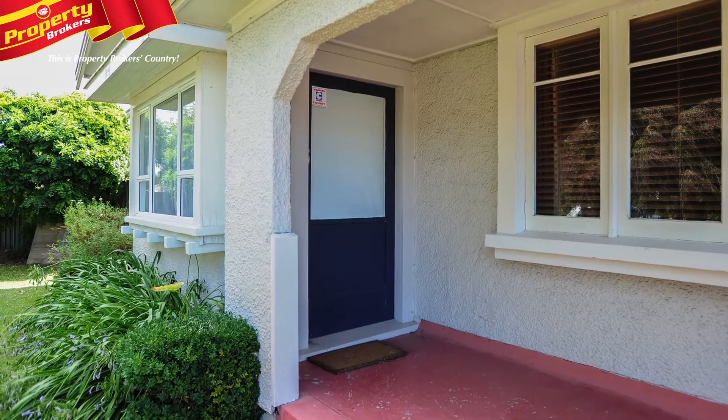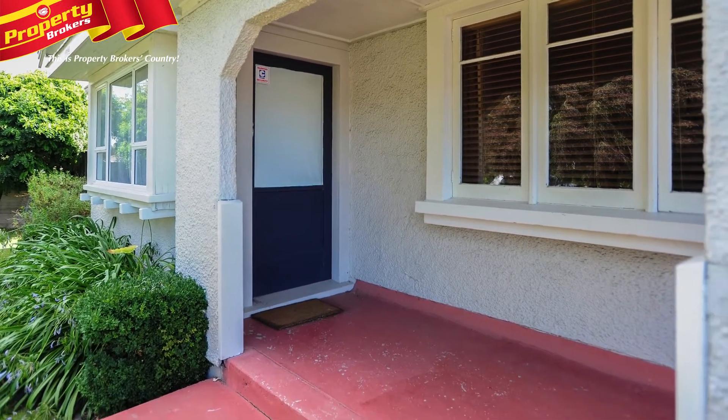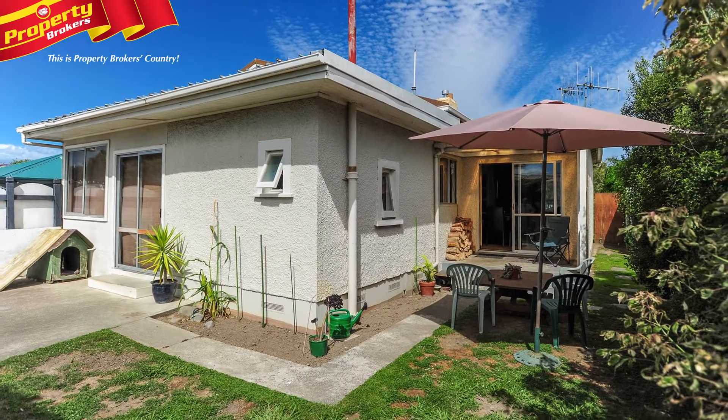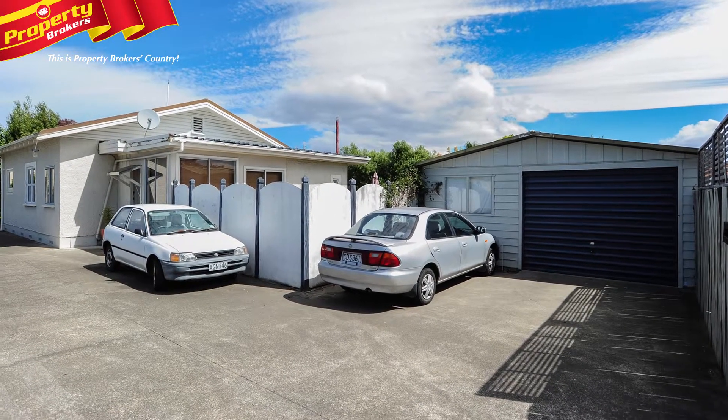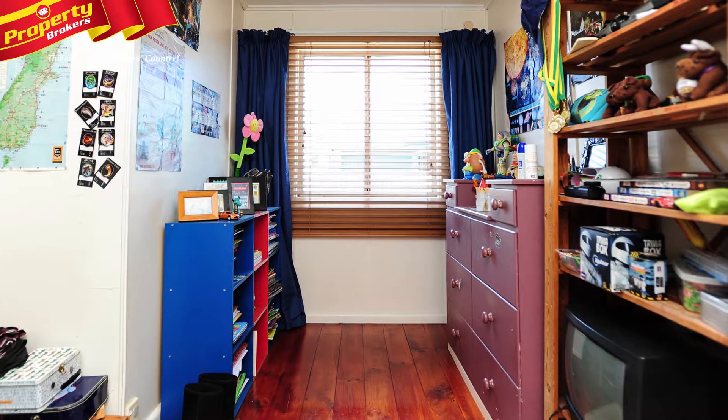Family life will be relaxed indoors and out. You'll be well assured that the kids are safe as they play in the secure and fully fenced private backyard. A single car garage with workshop and off-street parking for two more vehicles complete a truly full package.